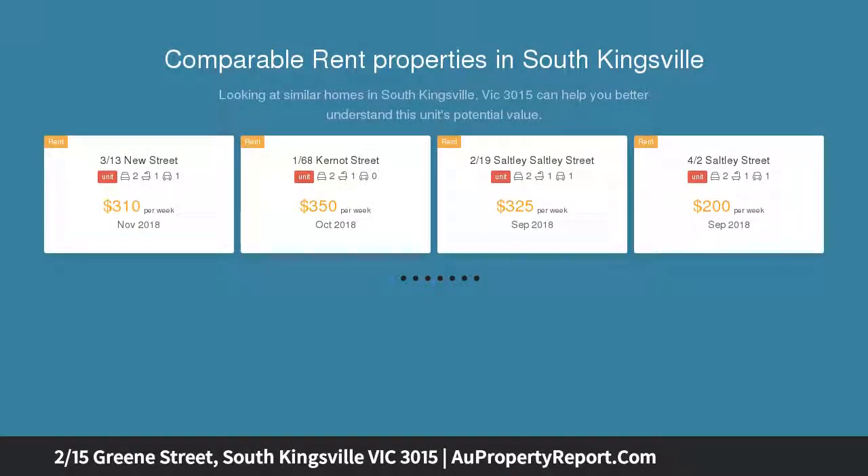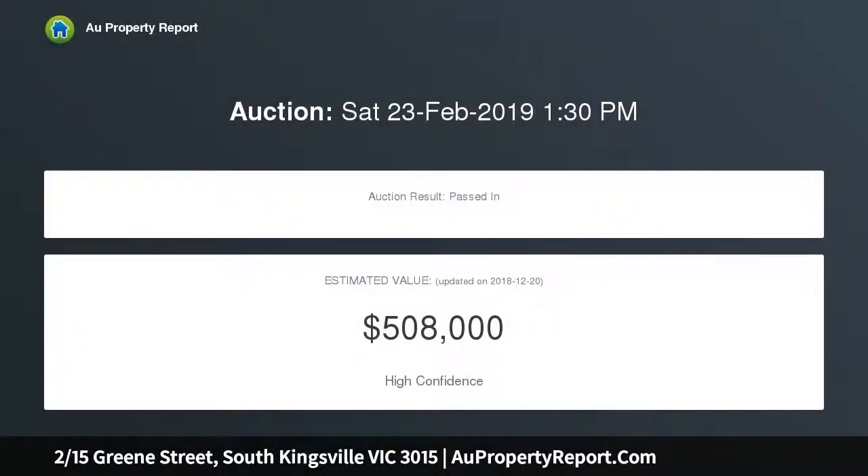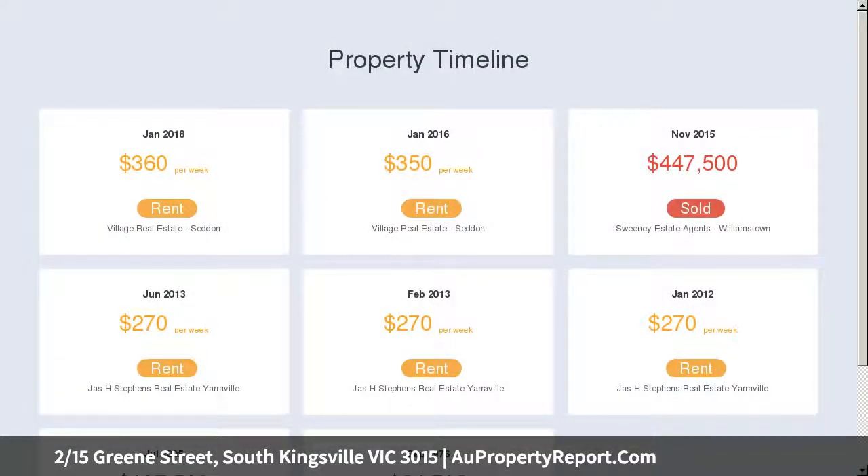Calling all first homebuyers and investors. Rental expectation approximately $360 per week. Offering a neat and tidy unit with two generous bedrooms with built-in robes and a bright central bathroom. Updated throughout with plenty of natural light.